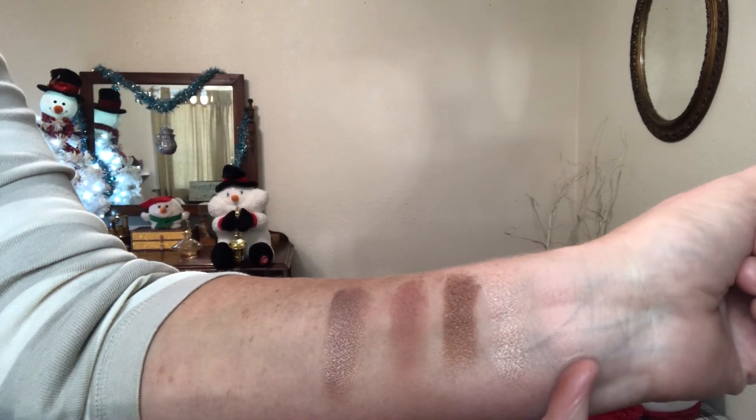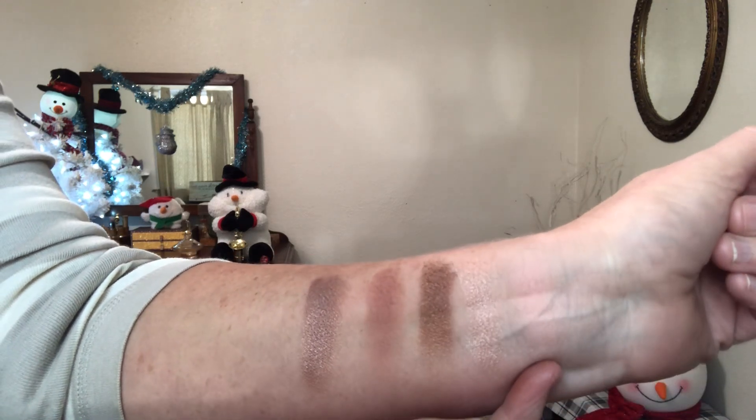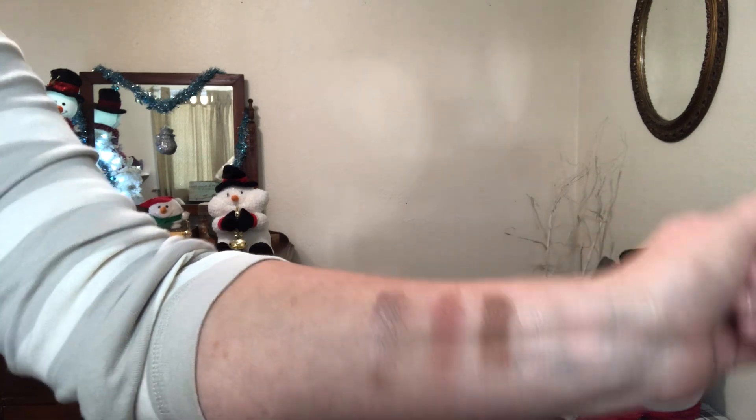Let's get started with the eyeshadow palette. Looking at the swatches — this first matte is almost the same color as my skin. We have two mattes and three shimmers. I'm going to use my own brushes rather than the ones in the set — I want to give this a fair shot. Going in with the lightest color first.